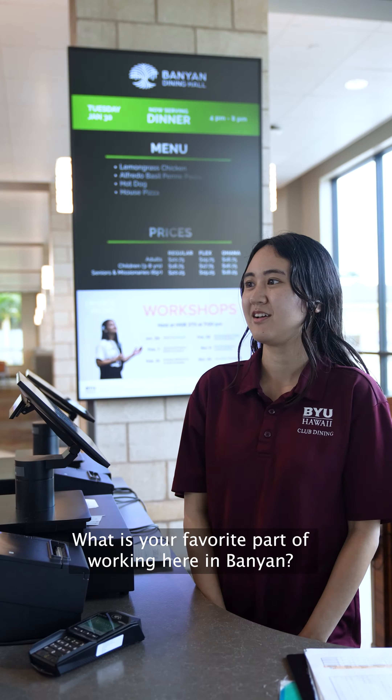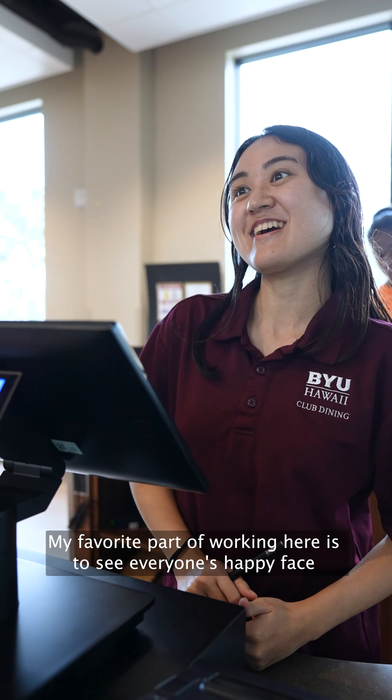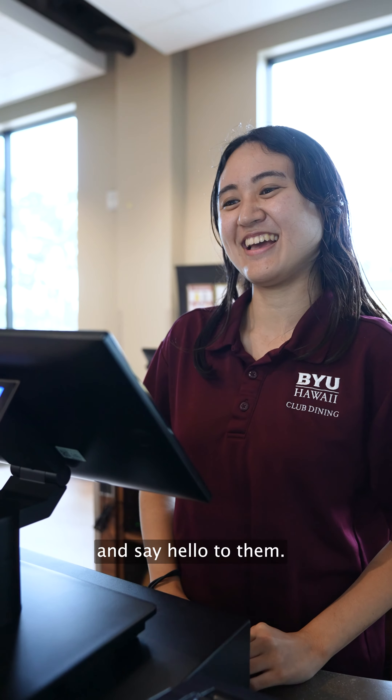What is your favorite part of working here in Banyan? My favorite part of working here is to see everyone's happy face and say hello to them.